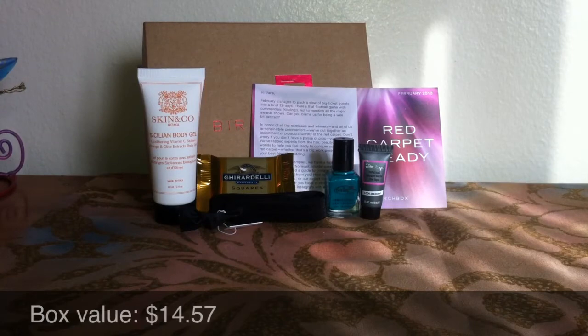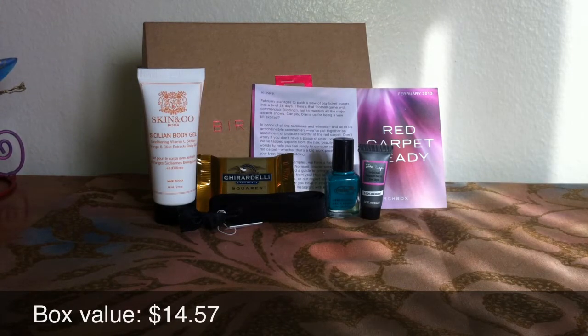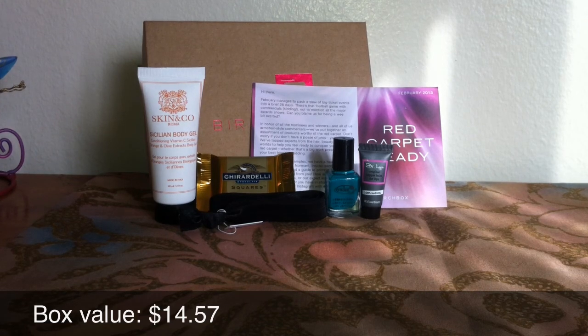So that was everything in my Birchbox for the month of February. I am much happier this month than the past several months. This box didn't have a foil packet, not even a perfume sample or those crazy cards, so I'm much happier. Let me know what you thought, and if you do get Birchbox, let me know if you got something different — I'd love to see it. Thanks for watching and I'll see you in my next video.